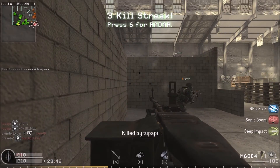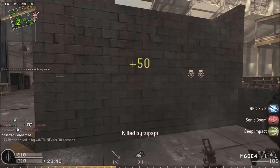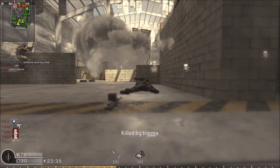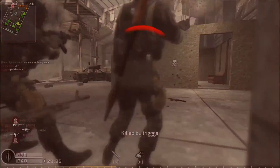Getting some killstreaks going here. All the classics are back — you got radar, you got dogs, you got satellite. Satellite dogs are all here. It's really a masterpiece.